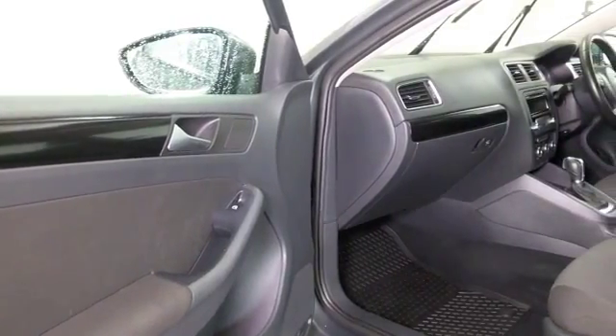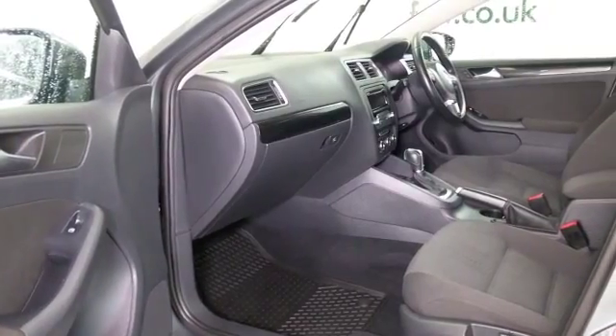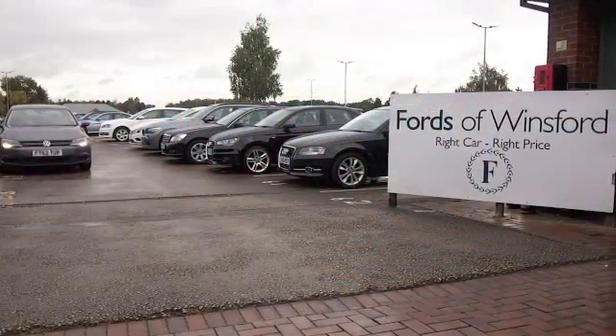This one has a cloth interior. You've got air conditioning, Bluetooth, and cruise control. It's only covered about 32 and a half thousand miles — not too many. Great set of alloys too.